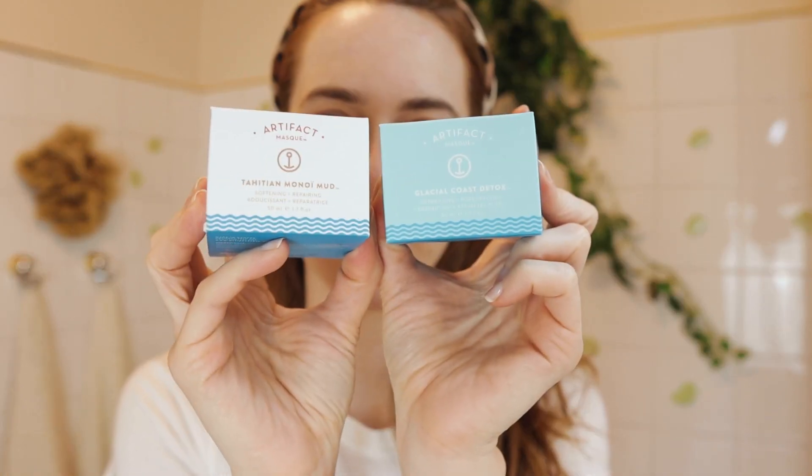I'm going to start off with my favorite facial masks by Artifact. I do have a little bit of redness here today — I do not have perfect skin and I'm not gonna pretend that I do. I'm using two different facial masks: the Tahitian Monoi Mud Mask and the Glacial Coast Detox Mask. I've learned that in Korea you can actually apply different mud masks to different areas on your face because not every part of your face acts the same way. So I'm starting with the detox mask on my nose and around this area because I tend to have wider pores and blocked pores there.